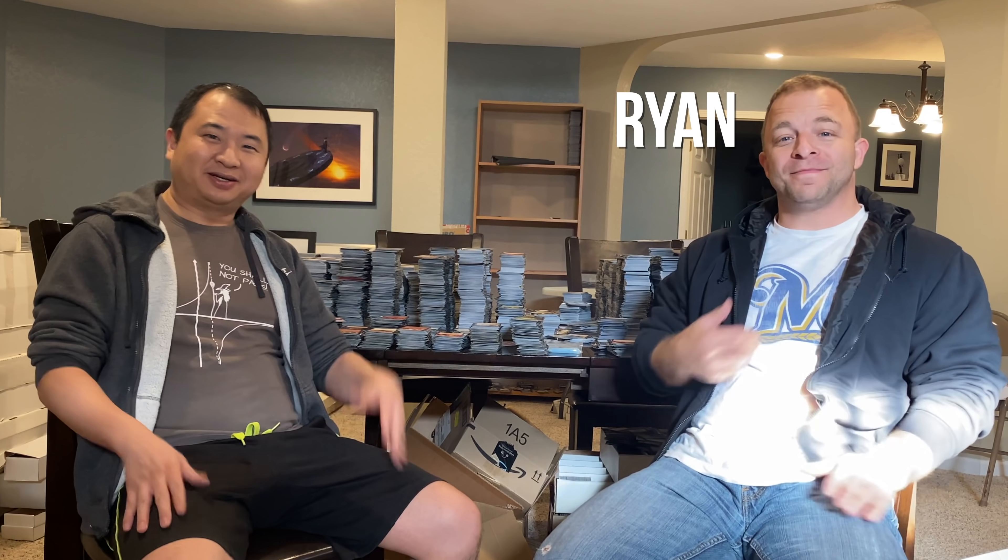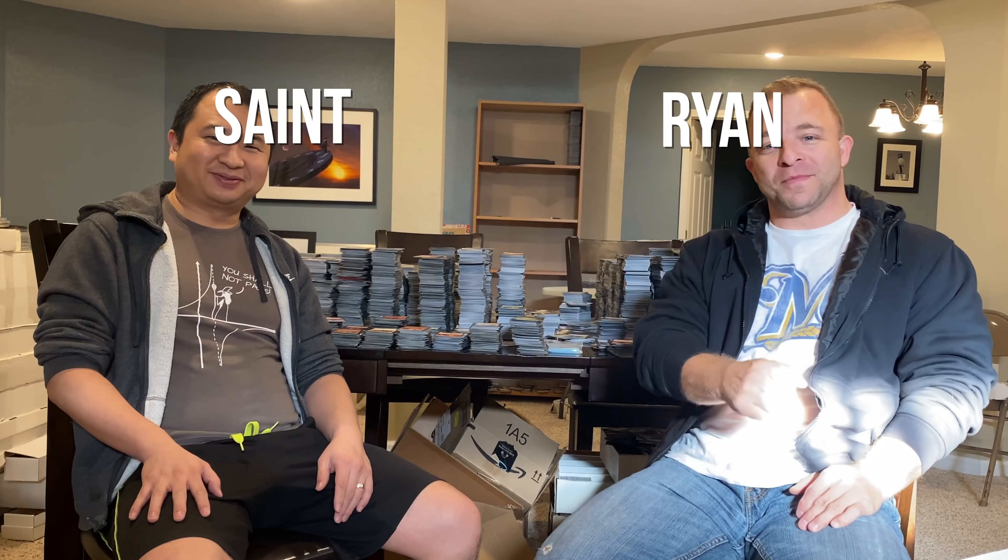Welcome to Fabled Hunters. I'm Ryan. I'm Saint. And we're going to go through some stuff today. We're not opening anything because we have a huge collection on our hands.